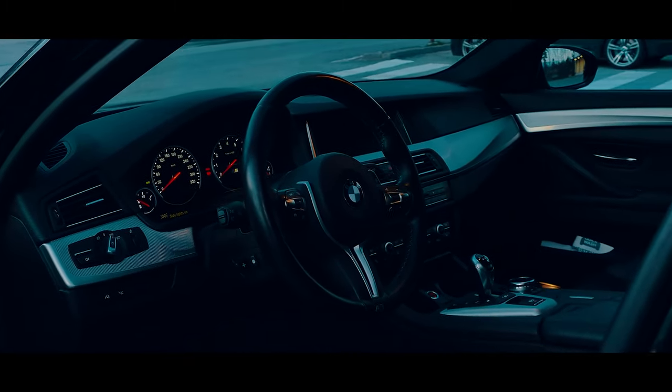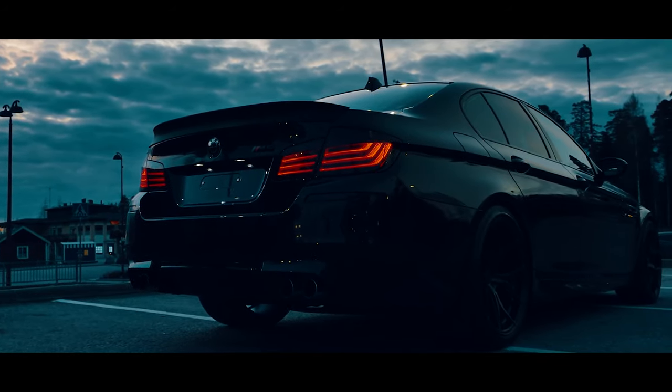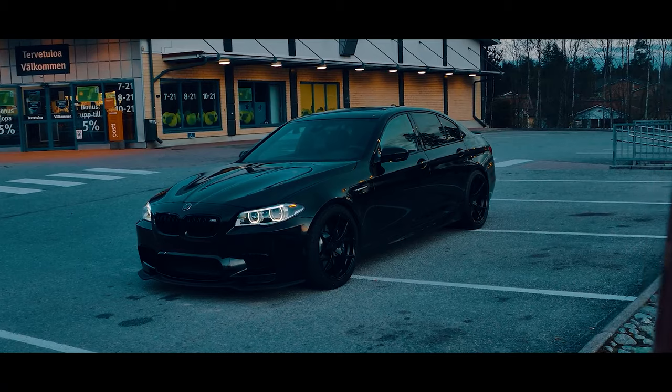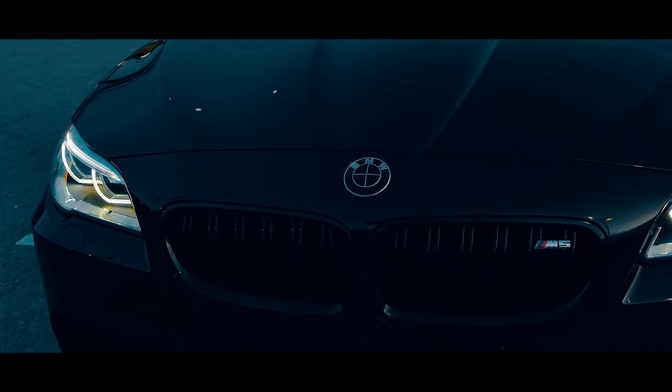But as usual, heft is no substitute for feel. Will you run out of grip soon? Is the car understeering? These are good questions. Only the M5's tires know the answer. Maybe you can phone a friend.